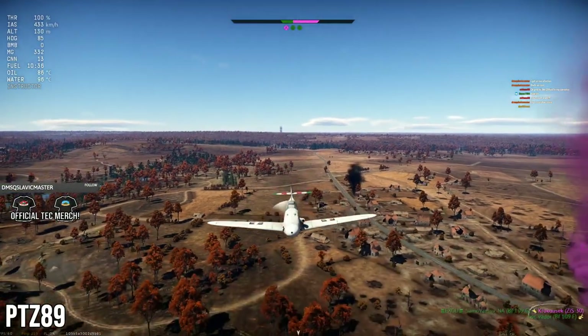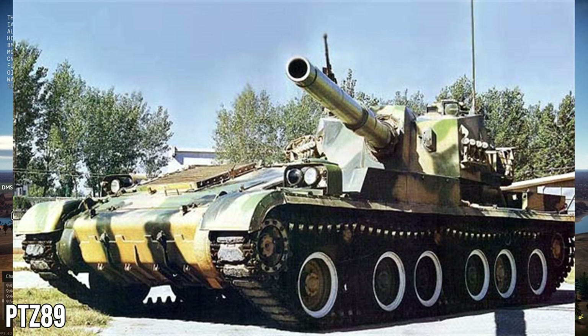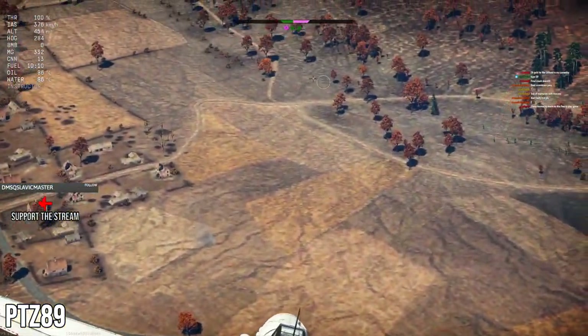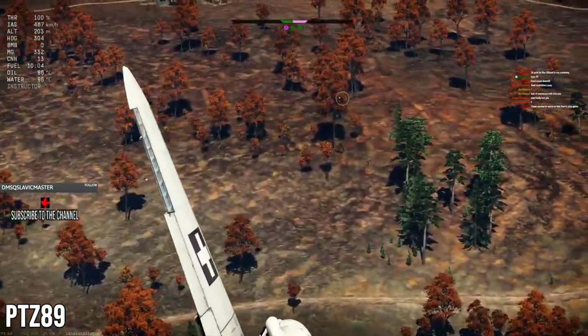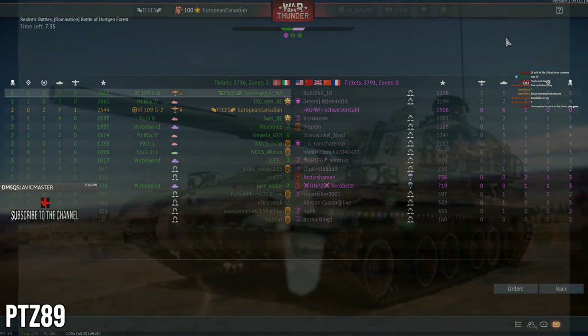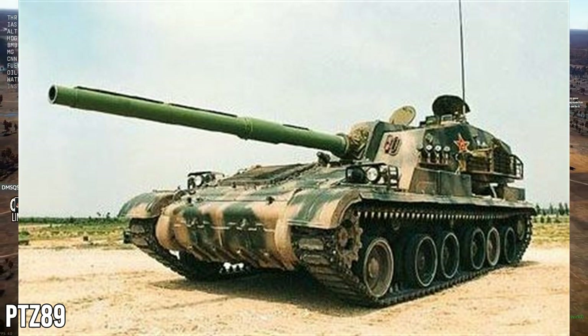The PTZ 89 is a weird and wonderful tank destroyer made by the Chinese. It was developed in the late 70s to early 80s, began service in 1989, and was replaced by better machines, ending service in 2015. It was produced from the late 80s to the mid-90s. A lot of people have noted similarities to the Object 120, and while there are significant differences, the general layout is very similar.